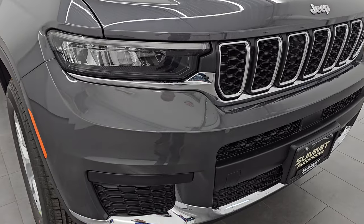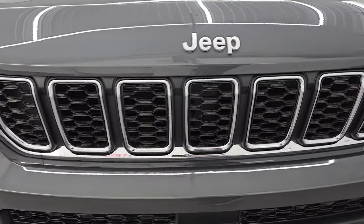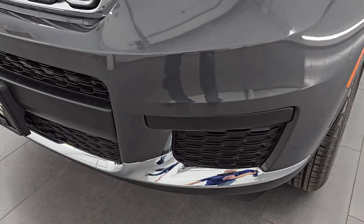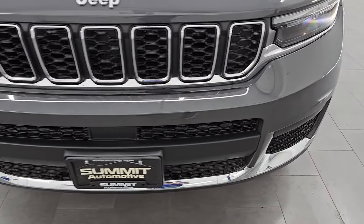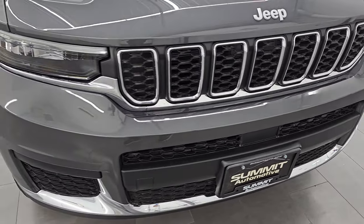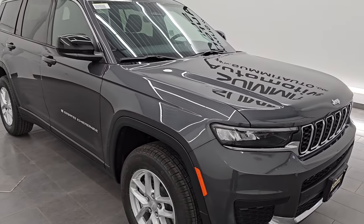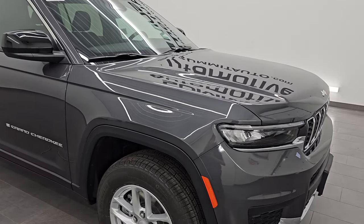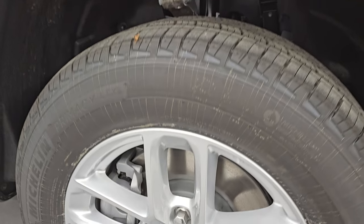Starting off from the front, the Laredo package gives you the chrome trim seven-slotted grille as well as the chrome Jeep lettering and the chrome trim on the lower bumper. You get the LED headlamps and the LED running lights. We'll turn those on at the end of the video so you can see just how bright they are. This color is called Baltic Gray Metallic — paint code PAS. I shoot all my videos in 4K. If you like the video, subscribe to the YouTube channel and click the bell notifications.